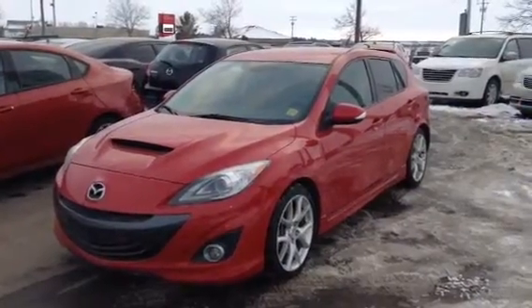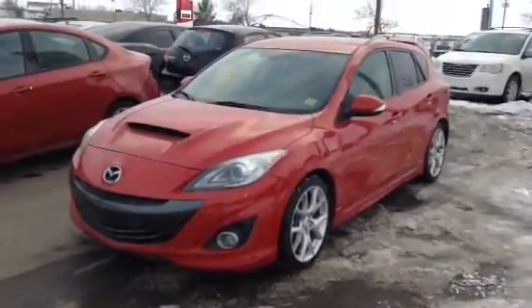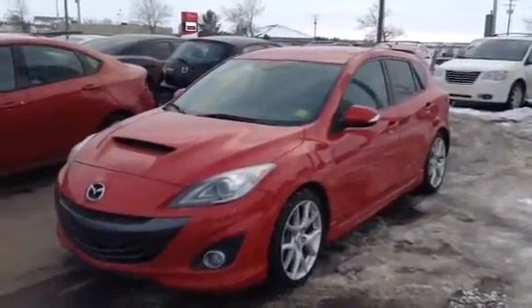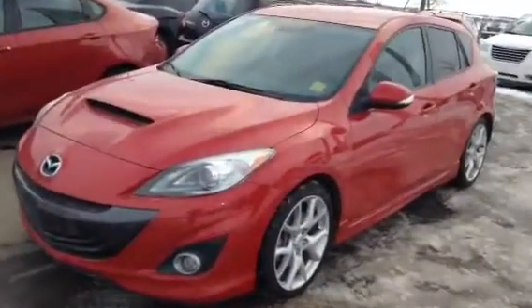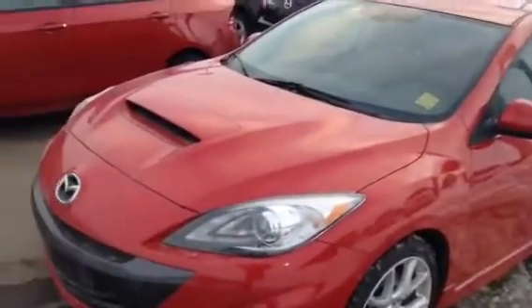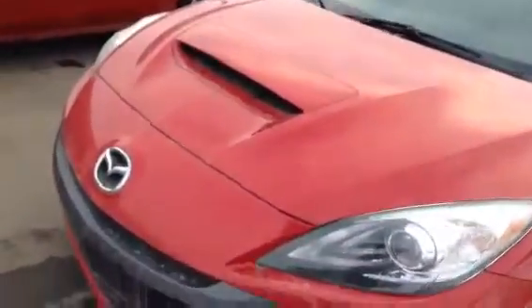Good evening, Shane. This is Michael Maciek with LA Mazda. I just wanted to send you a quick video walk around of our 2010 Mazda Speed 3 that we have pulled up here for you. This is the very red cherry color — beautiful car. The nice big hood scoop here for you, plenty of air intake on this one. It's also got a lot of features on the inside and it's really awesome looking, trust me.